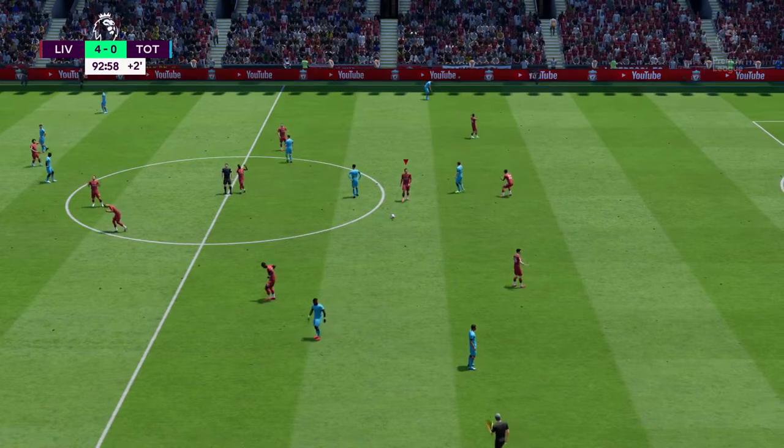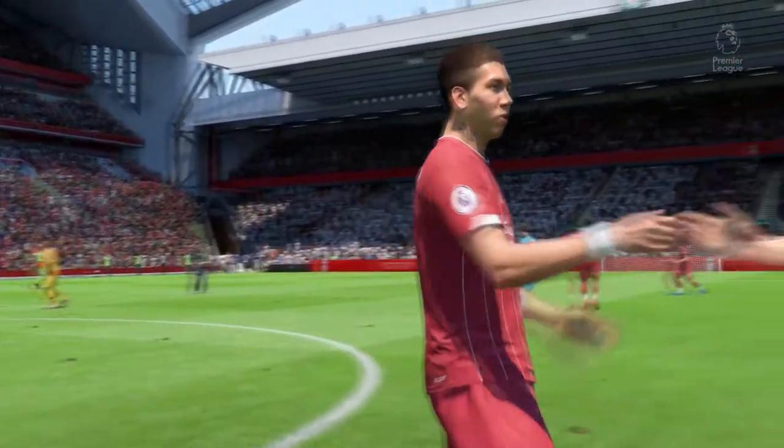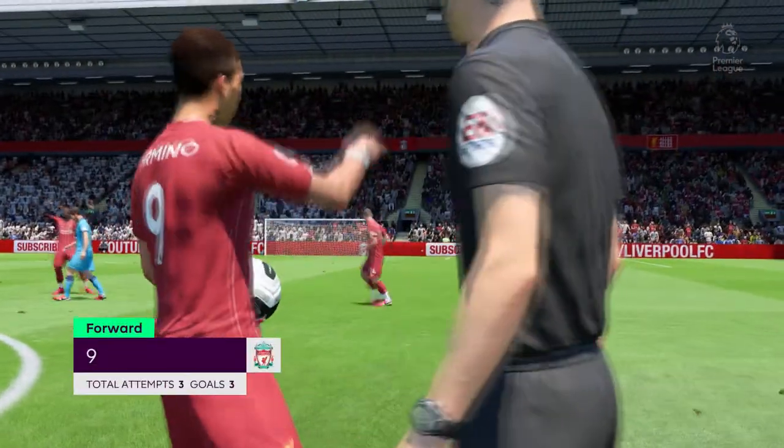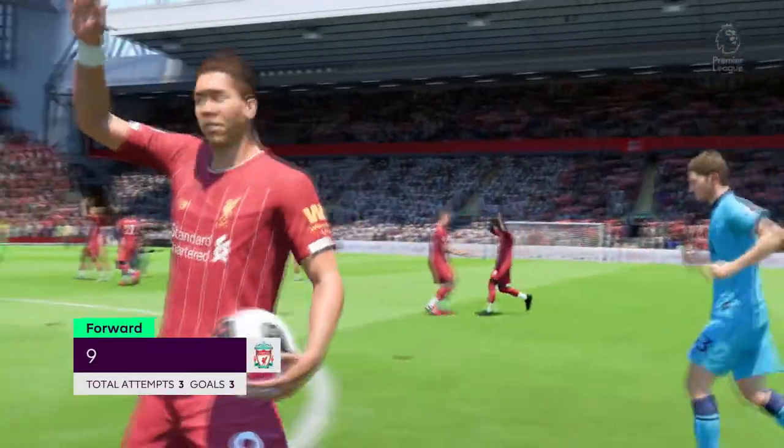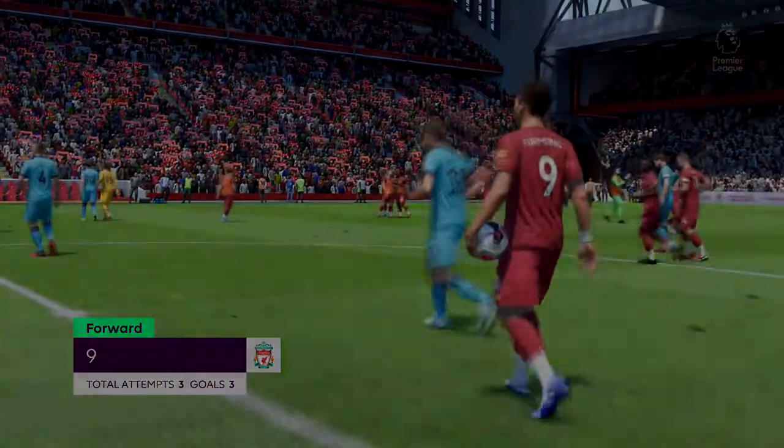And the referee's whistle — that is the end of the story. Roberto Firmino, he seemed to be everywhere. Lee, what in particular did you enjoy about his display? Well, when you go home after a game, you always critique your own game.